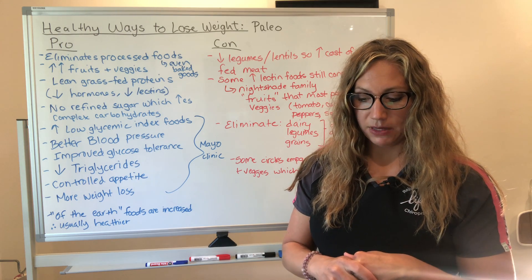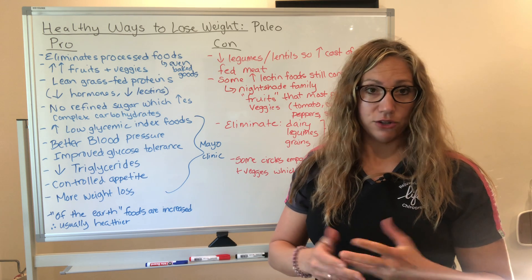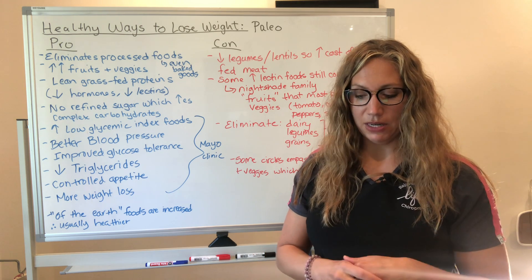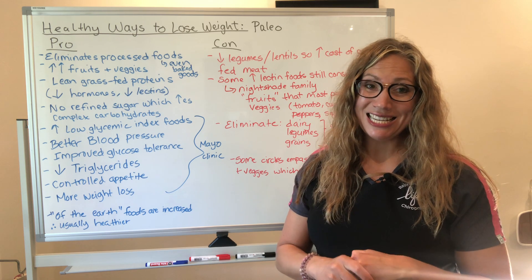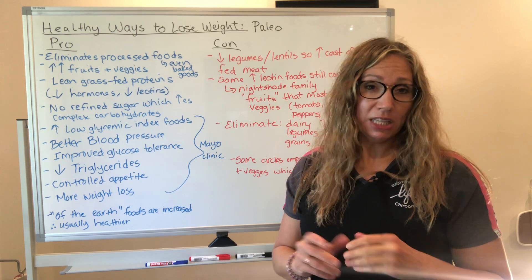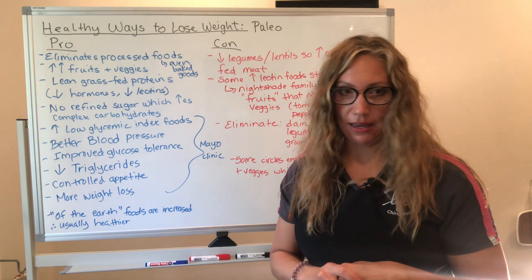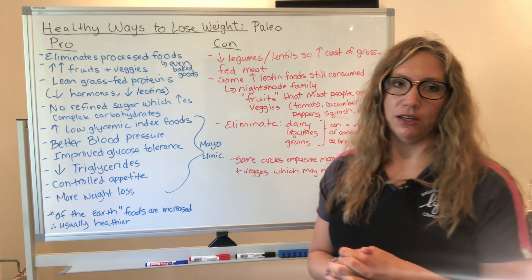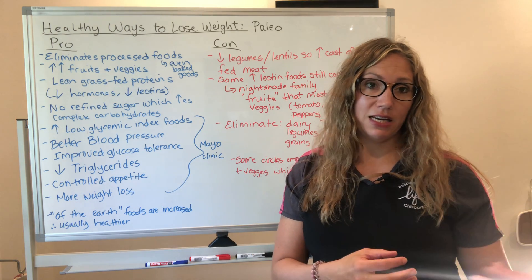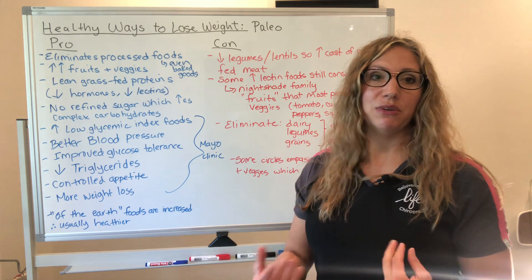In another article by Stephanie Butler, updated May 23rd, 2019, titled 'Paleo: What Prehistoric Man Actually Ate,' she states that the paleo diet is newly popular in health circles. The paleo diet was actually created back in the 1970s by gastroenterologist Walter Vogtlin. So what are we talking about with paleo? We're talking about eating foods from hunter-gatherer societies versus agricultural farming, so we're not going to see grains and beans and things like that.